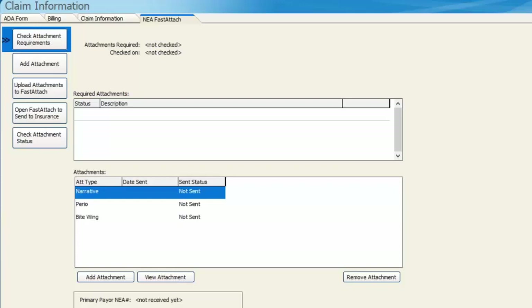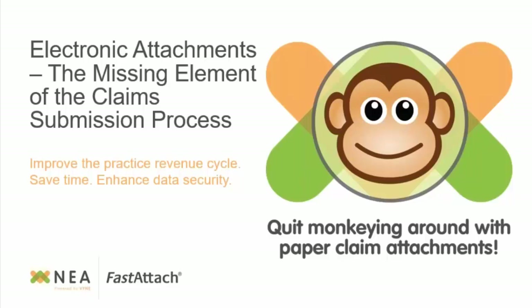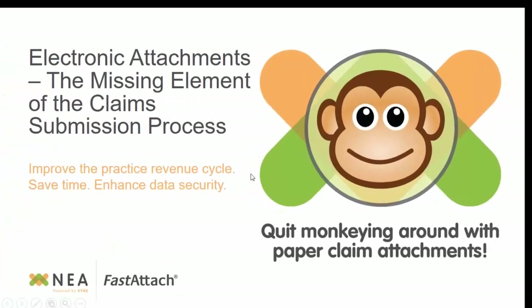Thank you so much, Alicia. I can't say enough about the integration with NEA and Dentimax — you have one of the best I've ever seen. If you are not taking advantage of it, please contact Alicia and dive into it. Coming out of a practice and using the software, I've worked in paper offices, I've worked in electronic offices, and it's night and day different. The revenue cycle is highly improved. The fact that I didn't have to rework denials and get all those EOBs back saying they'd never received those attachments and had to refile claims — that's a lot of extra work. I'd rather be out marketing my practice than doing repetitive work.